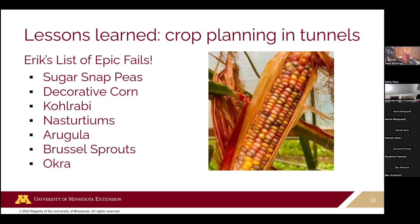Kohlrabi tends to stress out under heat and just won't grow — the same tiny knob for a month and a half. Brussels sprouts actually grow fantastic in a tunnel, but a three-foot stalk of Brussels sprouts is going to be really hard to sell. Okra was a tremendous success — wonderful okra — but Eric couldn't sell it in Northern Minnesota because nobody even knew what it was. That was more of a marketing error than a growing error. All these things can be grown with success, but the question is does it match your market and does it match the space you have?